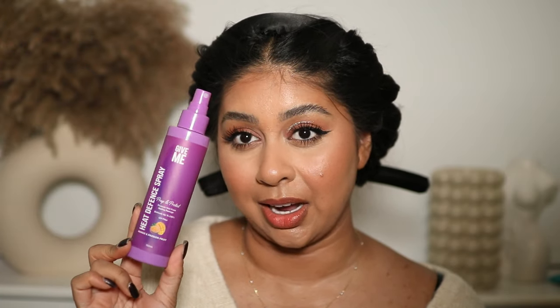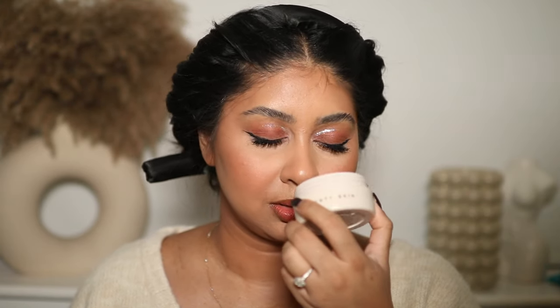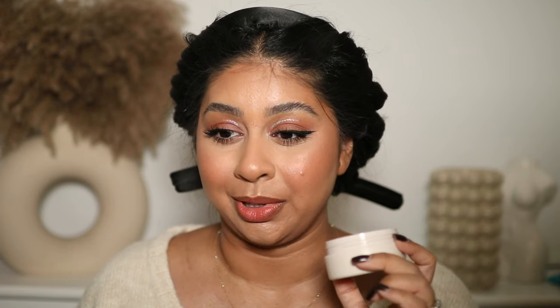A recent discovery is the Fenty Beauty Body Cream in Warm Cinnamon. This isn't an everyday cream — it has a bit of shimmer in it — so it's for when you're going out and you want your shoulders and arms to look really glowy and pretty. And you're going to smell so yummy. It does something to me, I don't know what it is, but it's so good.